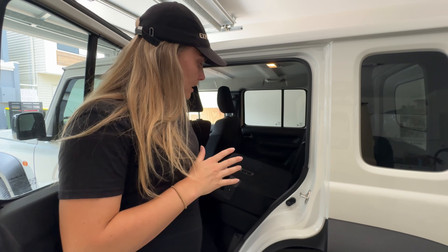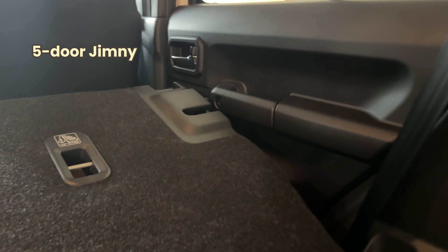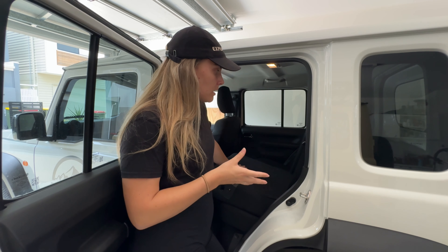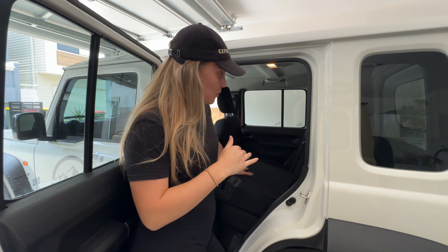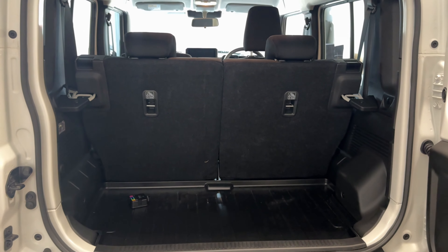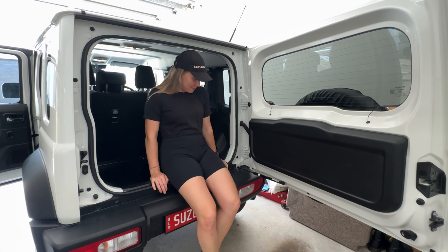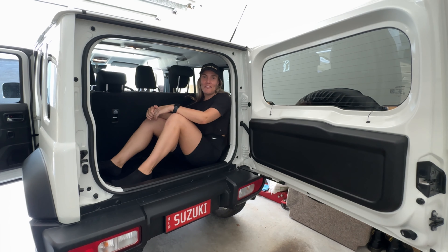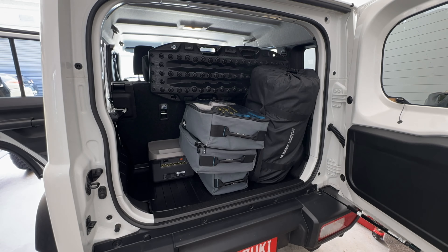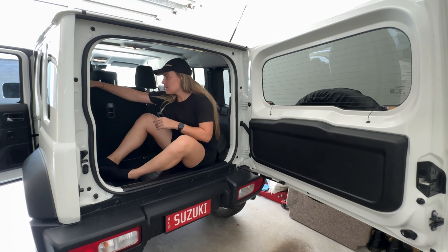One thing I noticed is that this seat doesn't fold flat the same way the three-door does. So from a traveling perspective, if you're one person and you want to put in a drawer system, you might want to think about taking the seats out completely - then you can probably fit a way bigger drawer system in here. The boot space is quite different from the three-door - it's a lot bigger. The car seats just fold like that and then you've got heaps of space in the back.